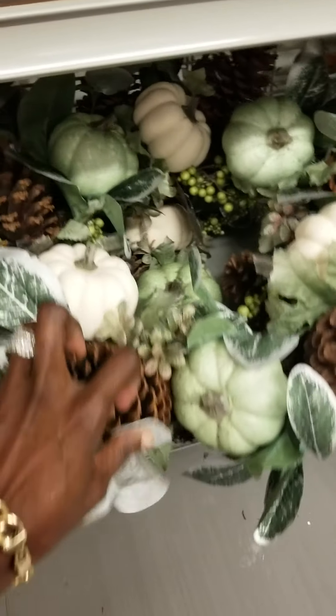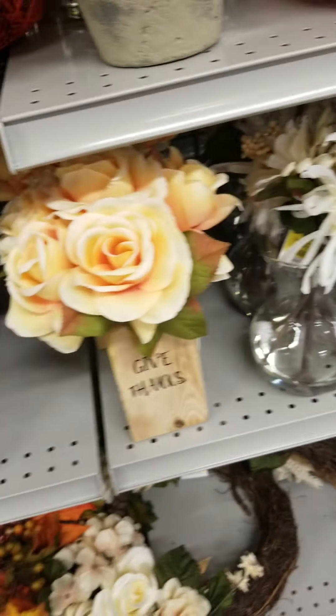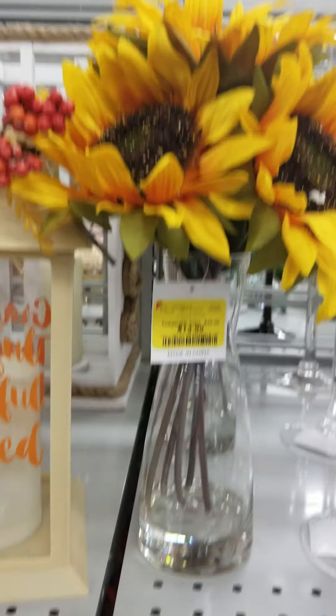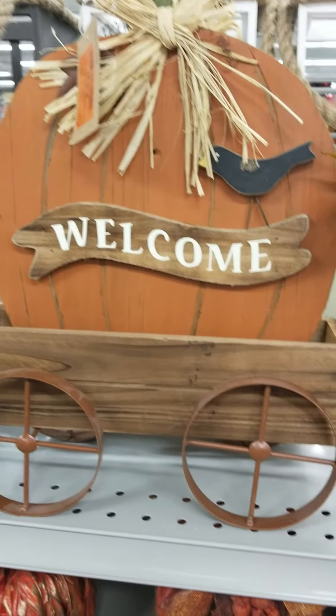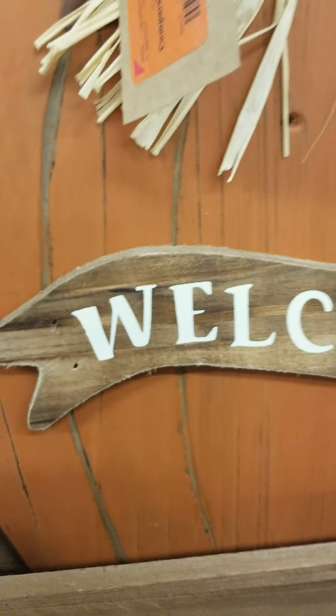I like this one. I don't like to be married to a color — I like to be all over the place. And then they have the sunflower jar, $12.99. Pumpkin in the wagon — $10.99 for the pumpkin in the wagon.